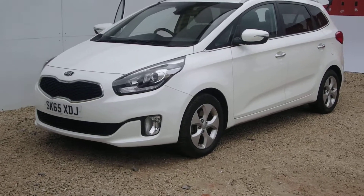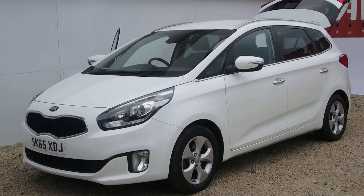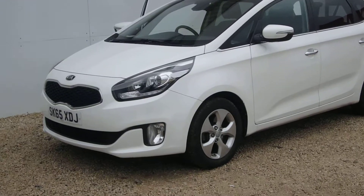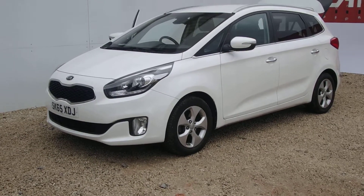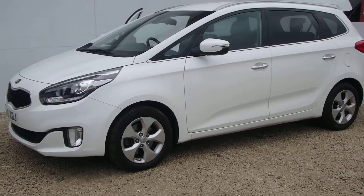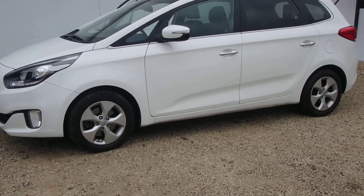Newly into stock here at Phoenix Kia in Paisley is this Kia Carens 7-seat 2015 65-plate, which means its warranty runs through until 2022. It's done just over 11,500 miles, so has almost 88,500 miles of its Kia warranty remaining.